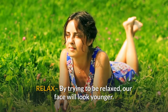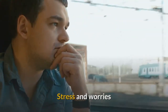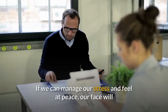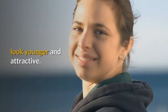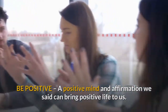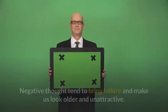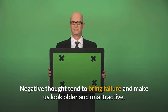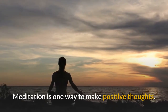Step 5: Relax. By trying to be relaxed, our face will look younger. Stress and worries appear on our face. If we can manage our stress and feel at peace, our face will look younger and attractive. Step 6: Be Positive. A positive mind and positive affirmations can bring positive life to us. Negative thoughts tend to bring failure and make us look older and unattractive. Meditation is one way to cultivate positive thoughts.